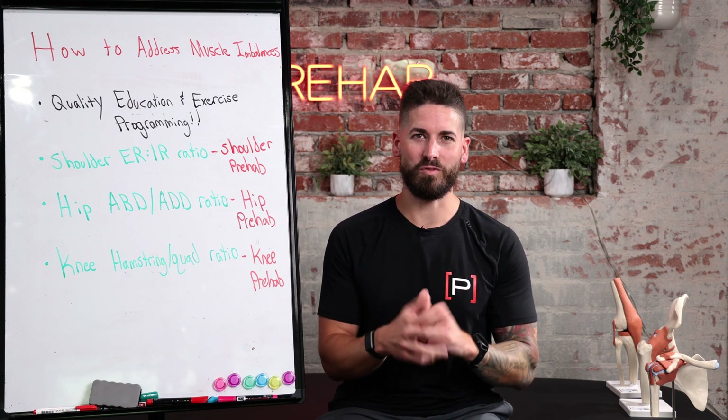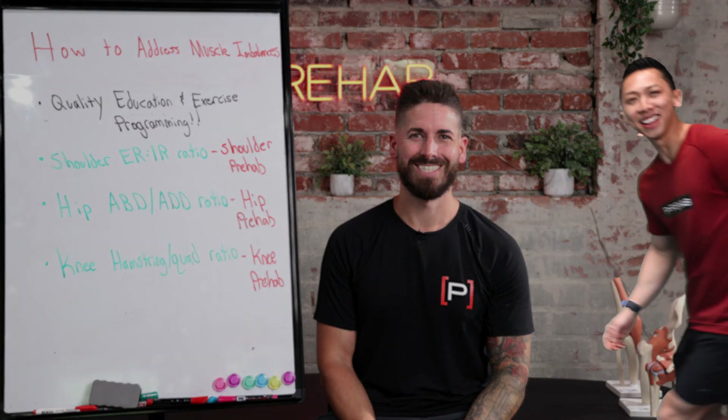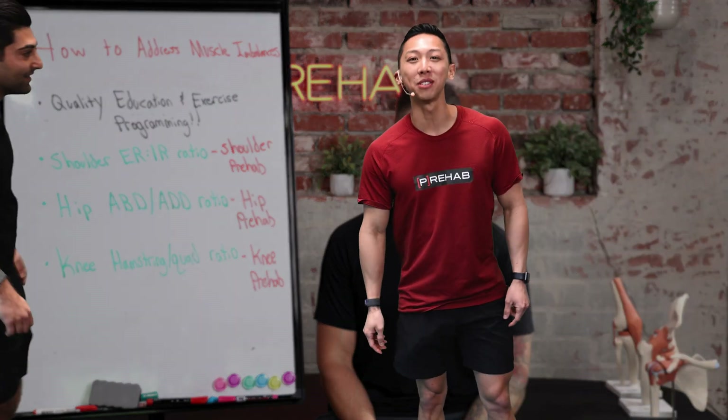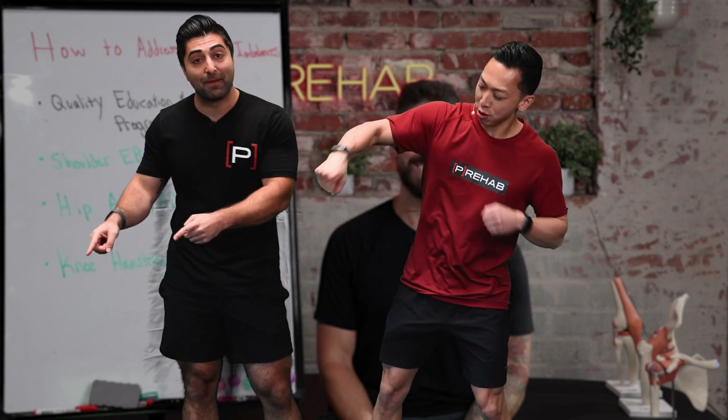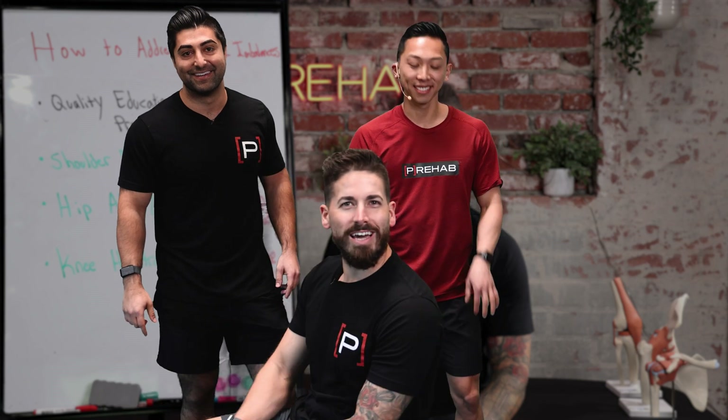Thanks for watching and taking control of your health. Make sure to subscribe and check out our other YouTube content. We also have a website and app where you can prehab your entire body — check out the link in the description.